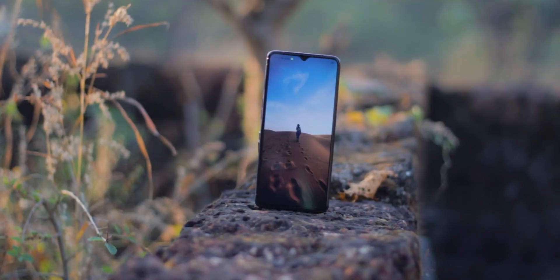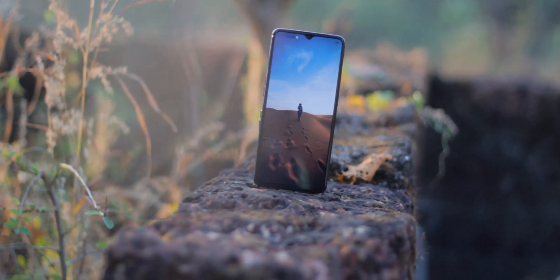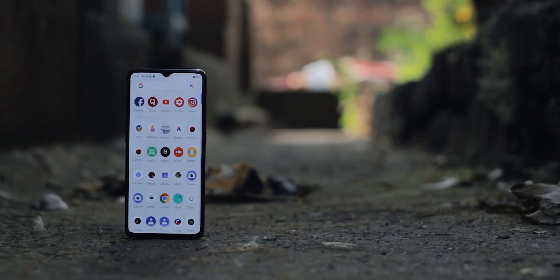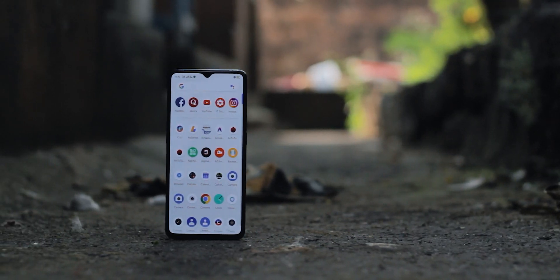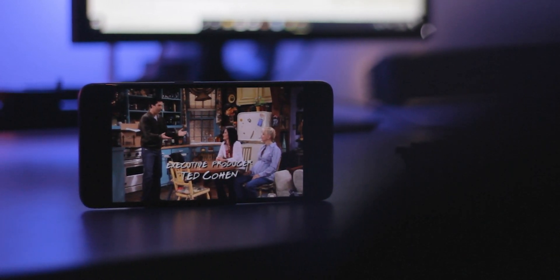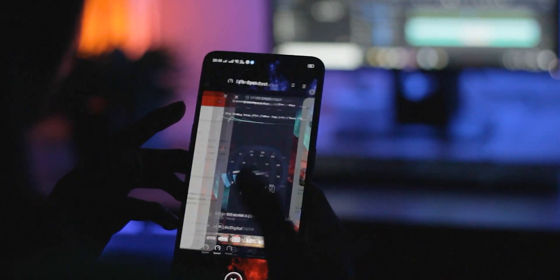The Realme X2 Pro was launched in late 2019 and everyone went crazy behind this phone — we all know why — because it has top-of-the-line specs for a relatively cheaper price. There was controversy regarding it being overpriced, which was part of the expectations we had from Realme, but at 30,000 rupees this is still the best phone you can get under this price point, even if you're tight on budget.